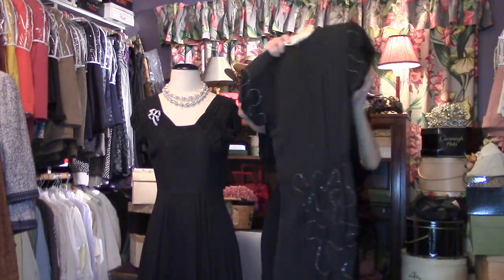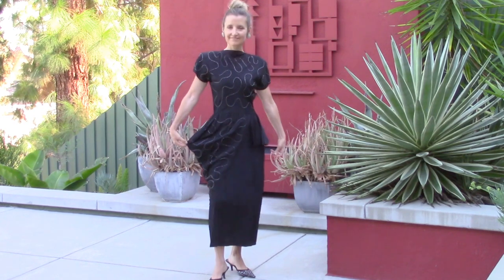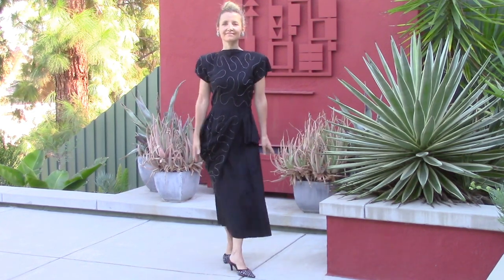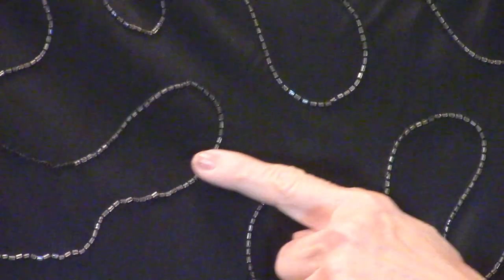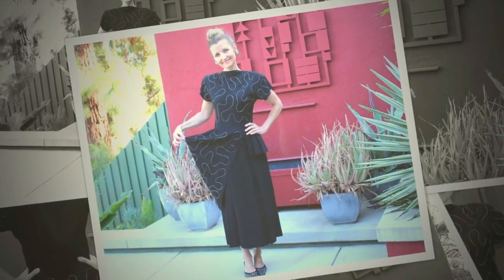It's a stunning one too. Crepe, 40s — look at that beading, isn't that fabulous? It's all the way in the back. And the reason I wanted to show you this dress is a little thing called the peplum, and this dress has not one but two.